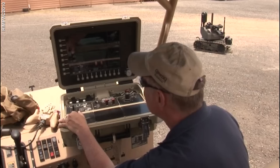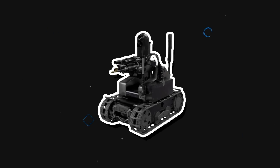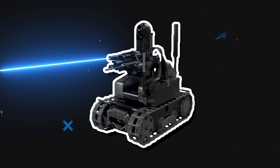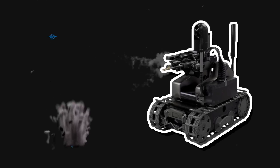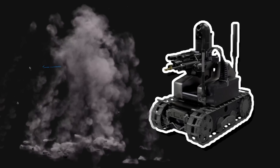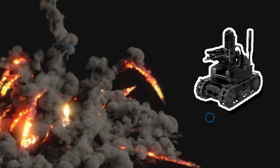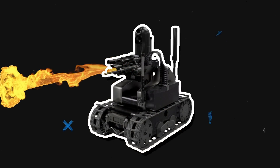It has a day camera and a night thermal camera. When it comes to using force, it either uses non-lethal laser dazzlers, audio deterrents, or less-than-lethal grenades. Or it can be hardcore and fire its lethal grenade launcher and machine gun, and even start fires.